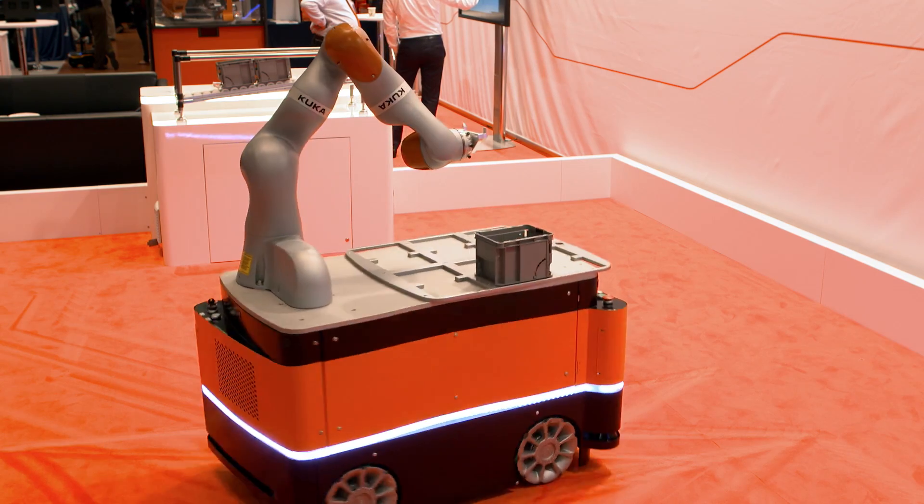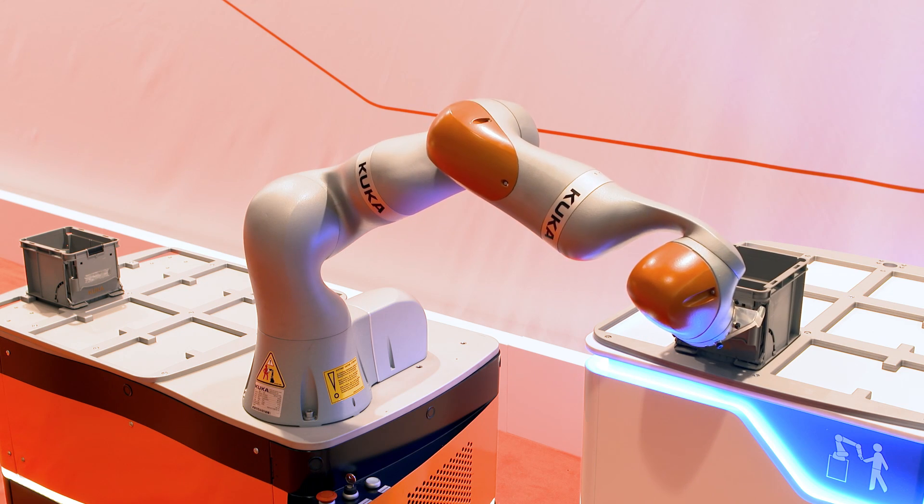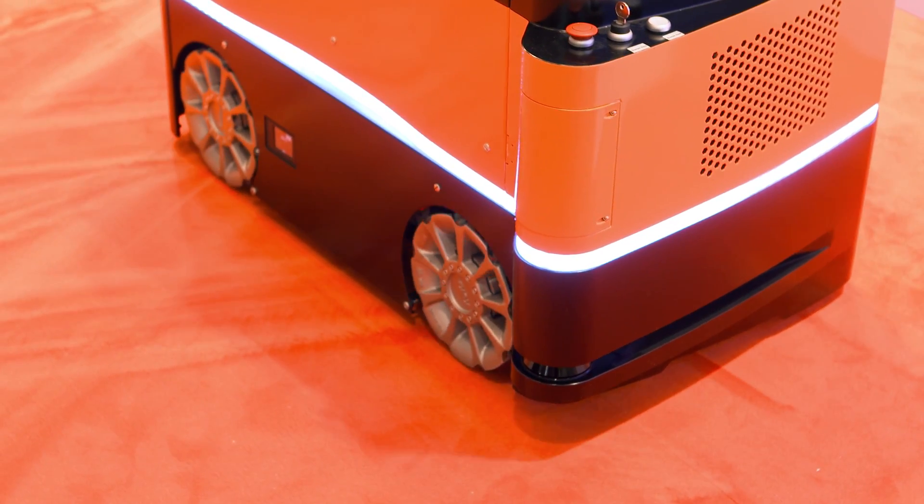Its intelligent mobile colleague, also present at IROS, is a product which unites the LBR iiwa and the OmniMove platform. This combined solution supports human workers in the factory of the future.